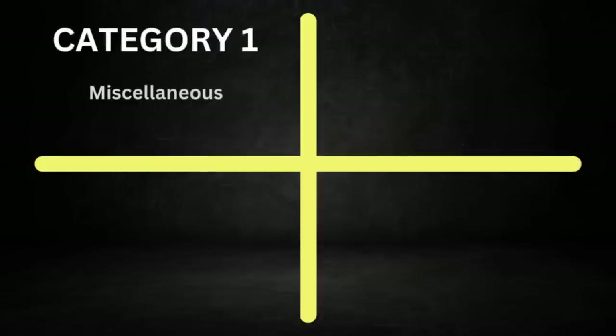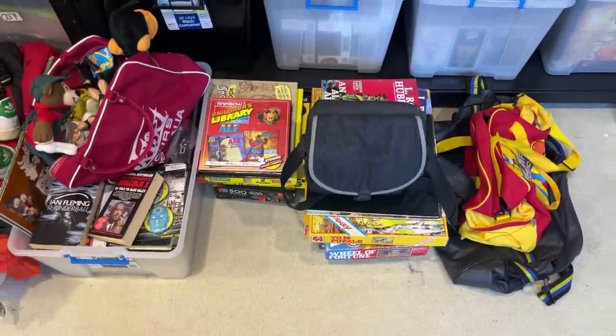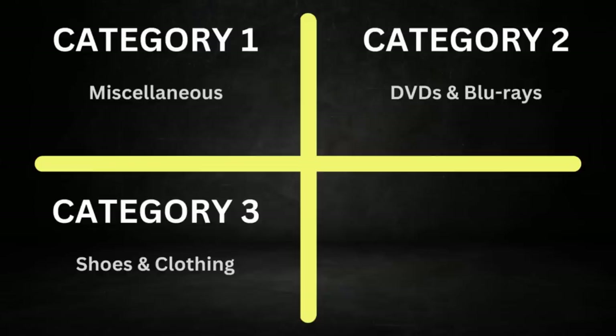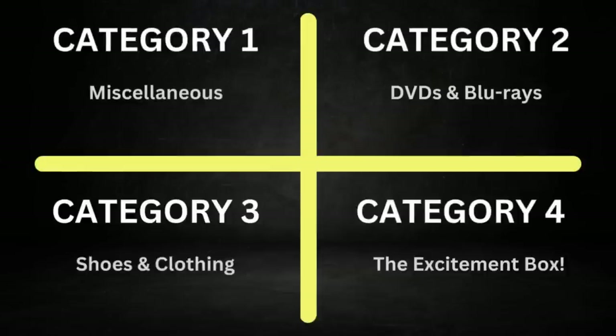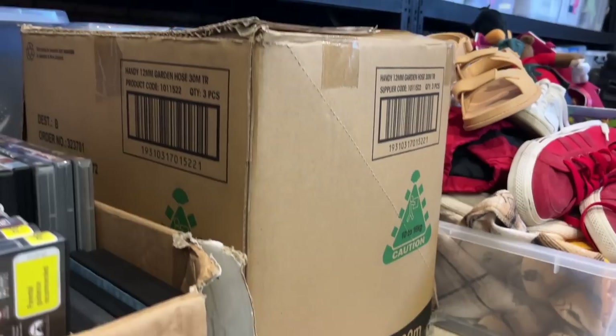I've just brought it all inside and there are four distinct categories to this allocation. The first one I'm going to call Miscellaneous — there's just a bit of everything. Then there's also a ton of DVDs, that's category two. Shoes and clothing, I'm seeing a bunch of that — category three. And then category four, I'm going to call it the Excitement Box, because I had a little peek as I was bringing it in and I'm very, very excited. We're going to kick it off with Miscellaneous.